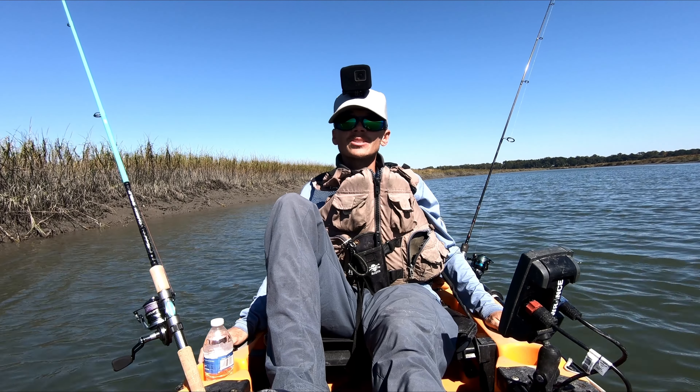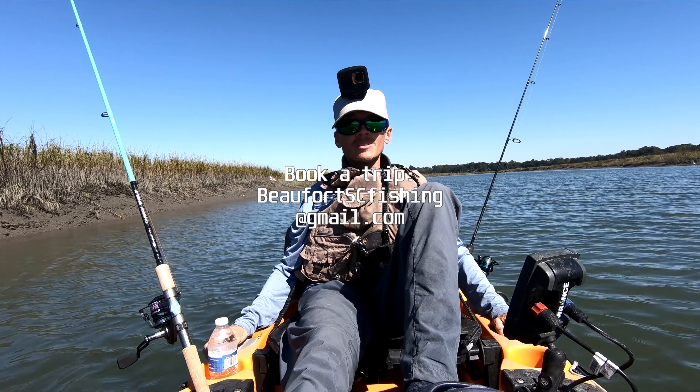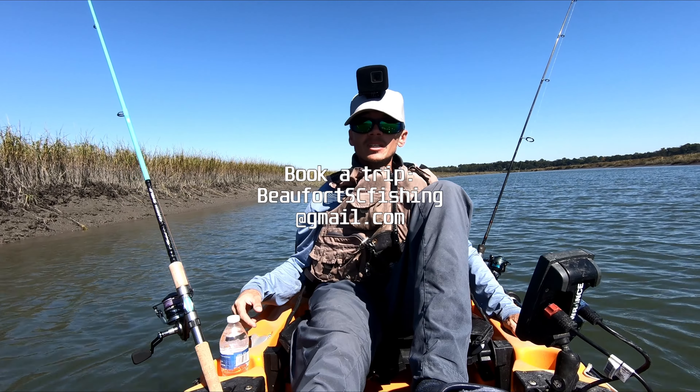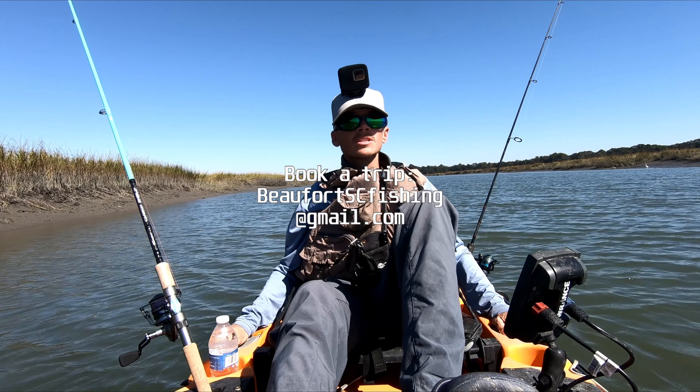That day was just an amazing day of fishing. If you enjoyed that video, please don't forget to leave a like. I'll have my email on the screen right now — you can send me an email if you want to come out here and do something like that with me. Thank you for watching.